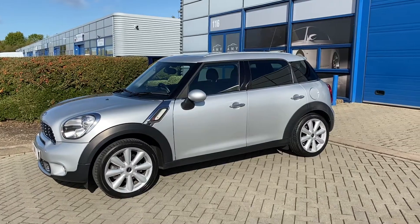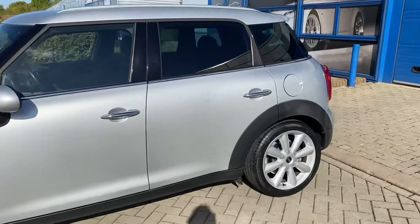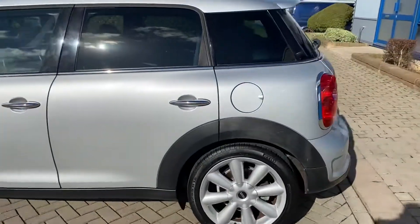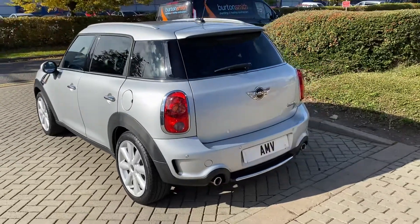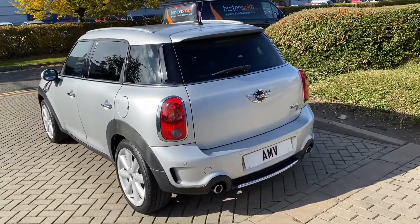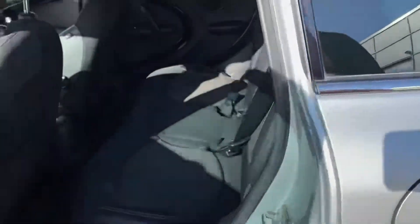It's got the Chili Pack with the various items that come with that — fog lamps, park sensors on the rear, automatic air conditioning, and Bluetooth. Low mileage, about 50,000 miles — very nice miles. It has got full history.